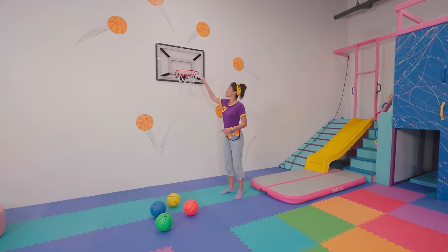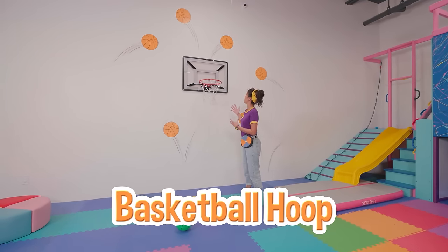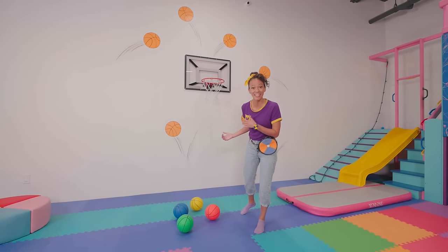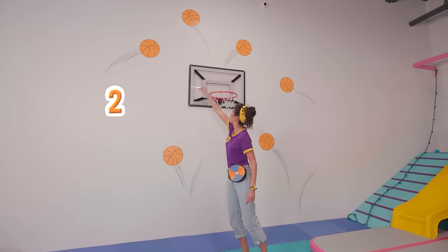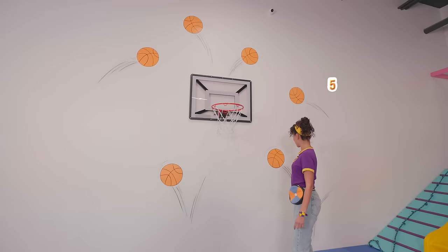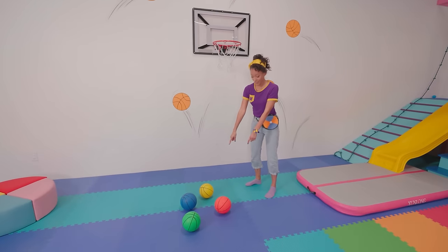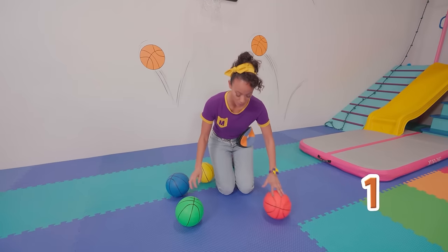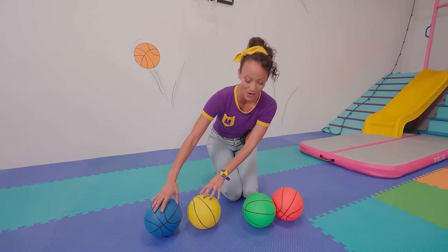Look at this! Do you know what this is? It's a basketball hoop! And I see basketballs on the wall! Will you count the basketballs with me? One, two, three, four, five, six basketballs! And I see four more right here! They're all different colors! One, two, three, four basketballs!